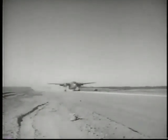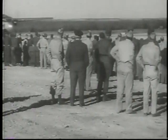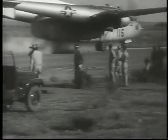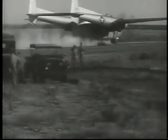The C-119 lands with a 10-ton load. Thorough briefings and expert training make the Reserve Aviation Engineers Force a ready instrument in the plan for protecting our homeland.